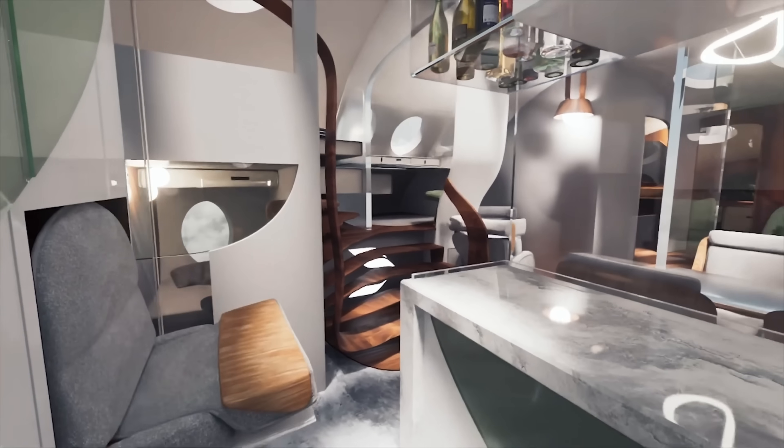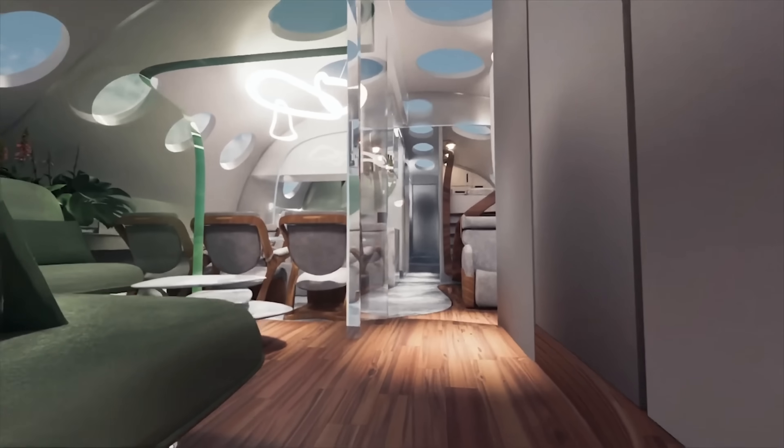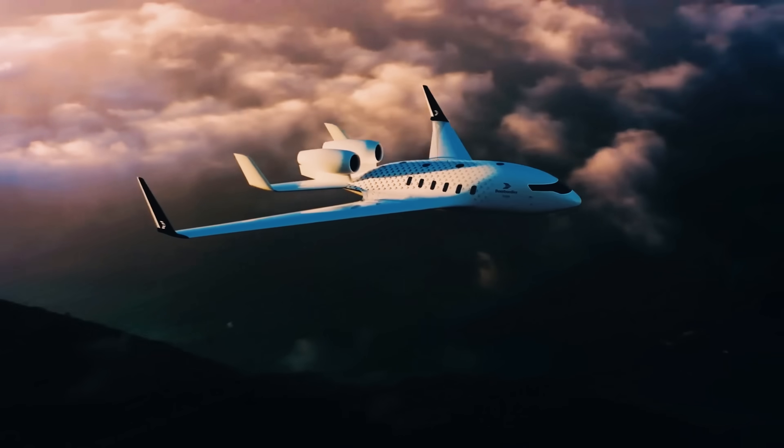With a goal to launch by 2035, the ZEROe project represents a bold leap toward a sustainable, hydrogen-powered future, where flying produces zero emissions.